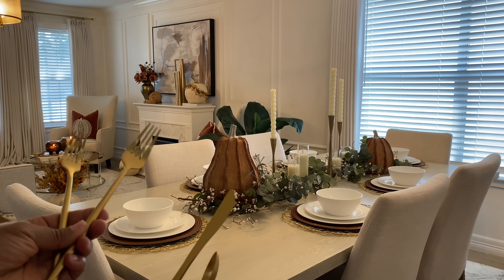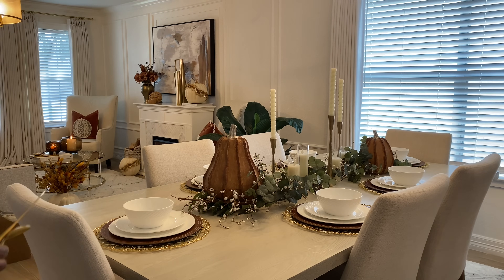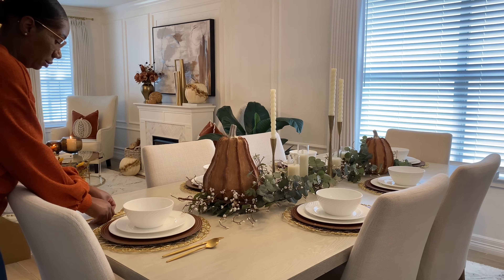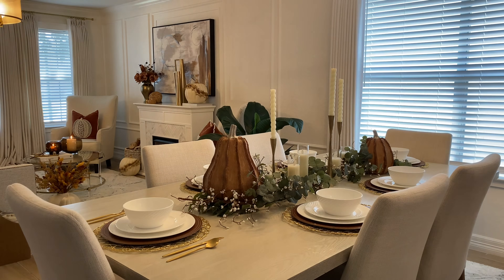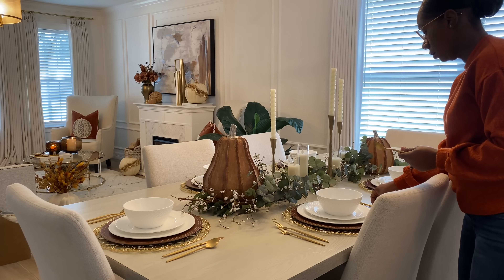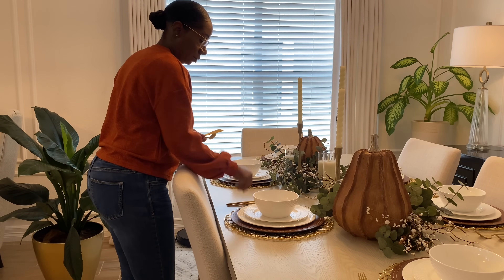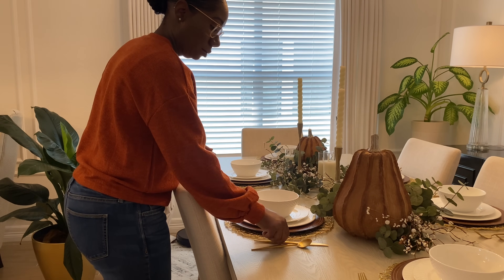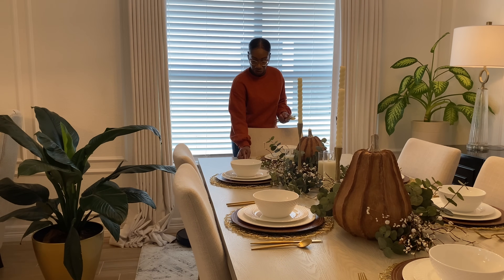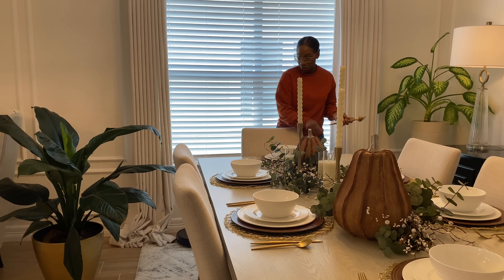Next we're going to add in our silverware. I really wanted some modern sleek silverware I can use for everyday wear, so I found these on Amazon. They are stainless steel in a gold-plated look, just to add a nice warmth to the tablescape. I'll have everything linked in the description box below. You always put your large fork and small fork to the left, and then your knife and spoon to the right.